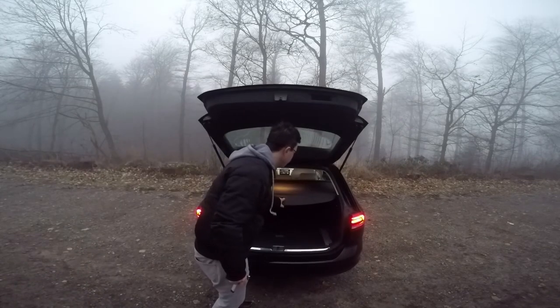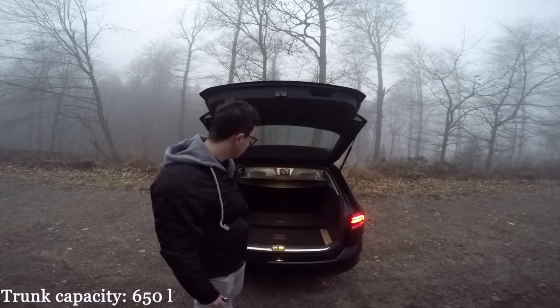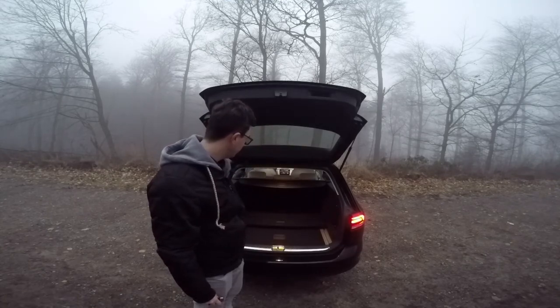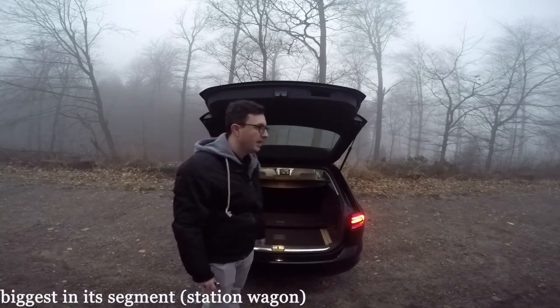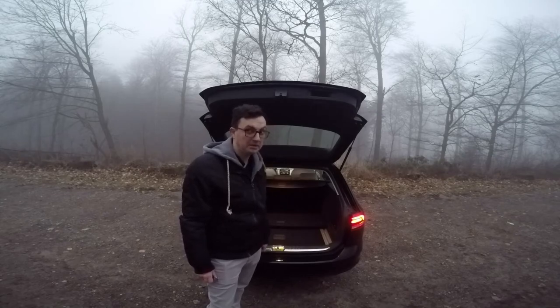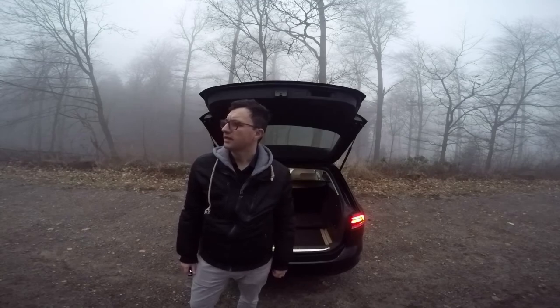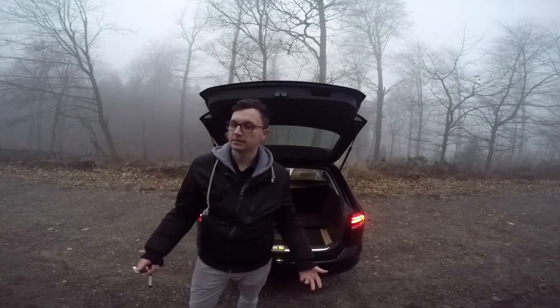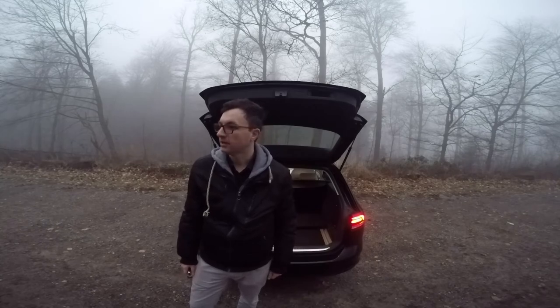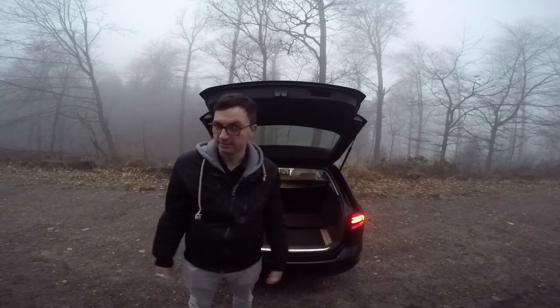The trunk capacity is 650 liters — it's the biggest that you will get in comparison with the other competitors. And by competitors, I also included big trucks and planes. Excuse me, is there a possibility I can take the Heidelberg Castle home? I'm a castle collector. Not a souvenir — the whole castle. Where do I put it? In the trunk. Duh.